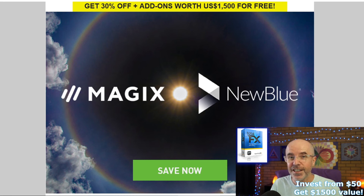So don't dilly-dally. If you want $1,500 worth of premium effects, go and watch the video right now. See you later.